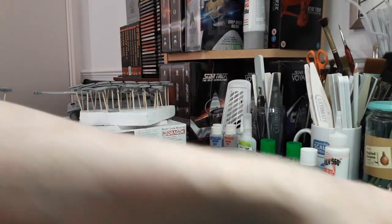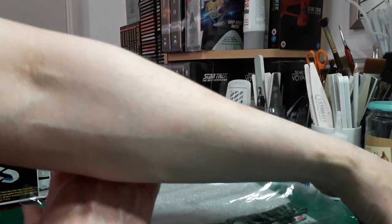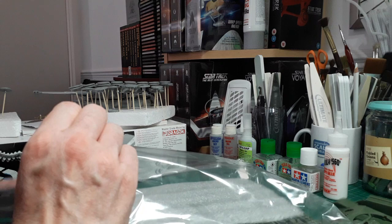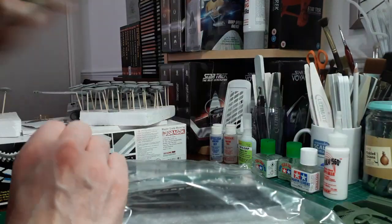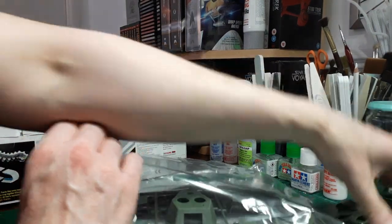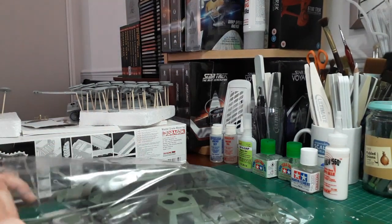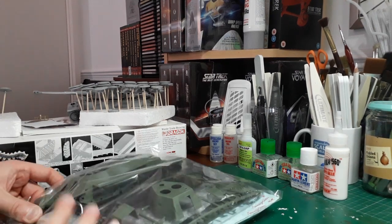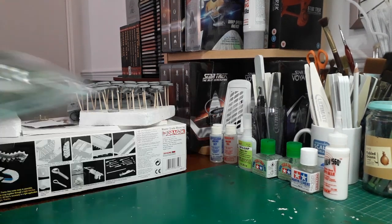So there you go guys - that is the T-34-76 1943 Production by ICM. Compared to the Tamiya kit, I have to say this one's got a little bit of the edge, although I'm a bit disappointed it's got rubber tracks. I might well get some Friulmodel tracks possibly - let's see. But the kit itself does look to be a sweet little build, and if it's anything like their T-34-85 that'll be a nice one too.